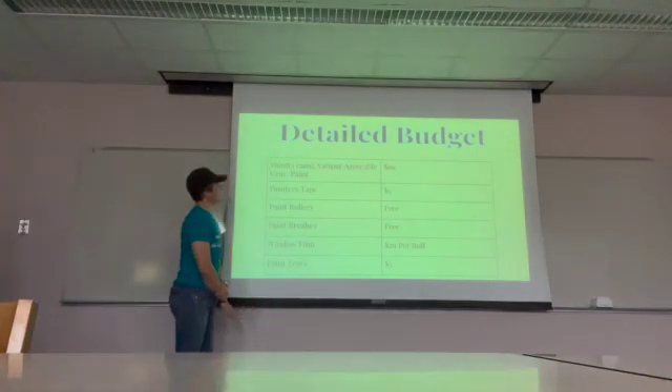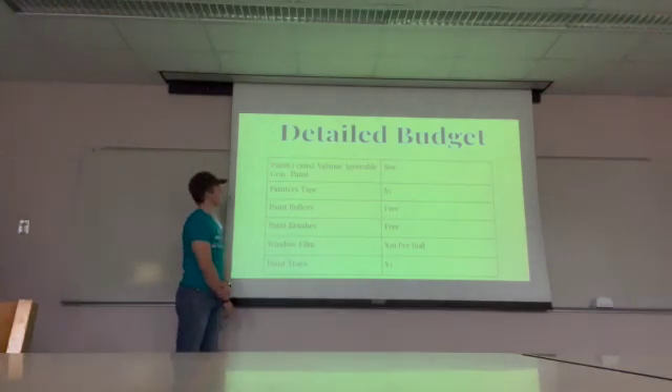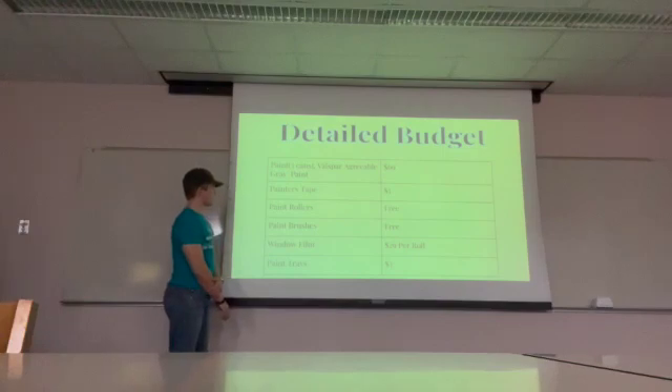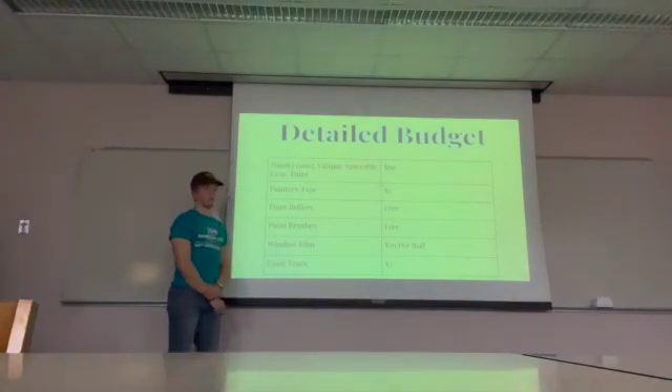This is our budget. We are going to need three cans of Valspar paint in agreeable gray. We're going to need painters tape. The paint rollers and paint brushes are being provided to us by Day One Leadership. We will also need to get the window film for the skylight and the paint trays.